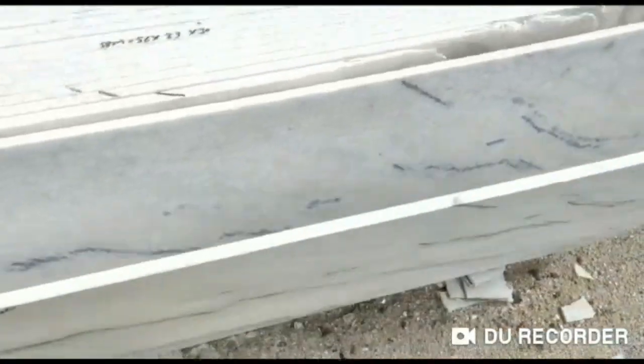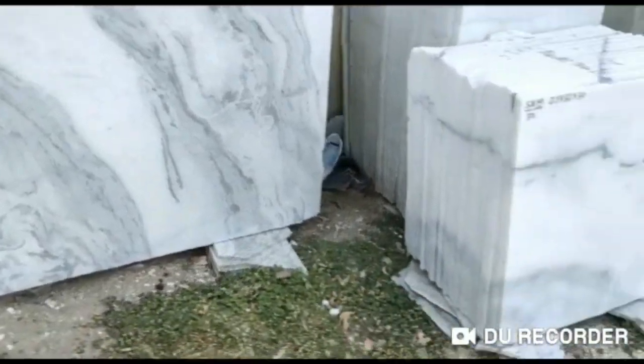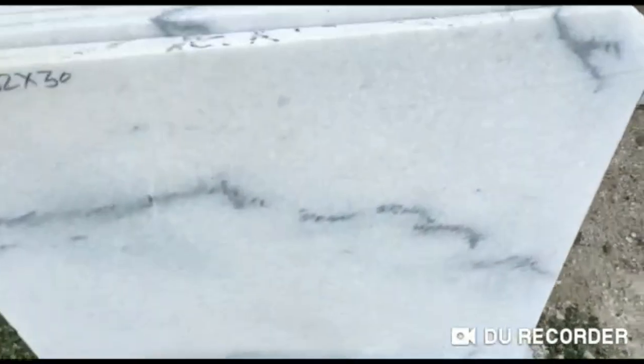So guys, let's get started. This stone's name is Agria White. You can buy it from the Rajnagar Mandi, that's in Rajasthan. The price of the stone is around 25 to 35 rupees — if you buy the small one it's 25, and if you buy a larger slab it's 35 rupees per square foot.